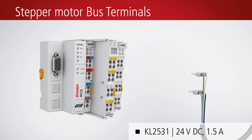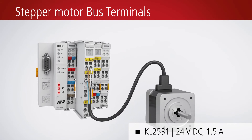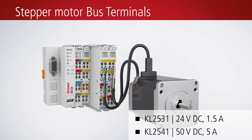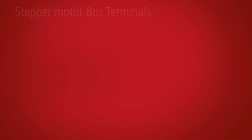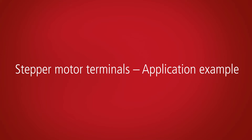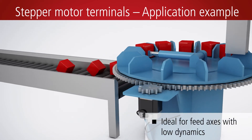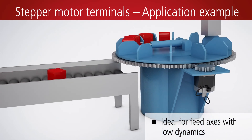For applications where the bus terminal system is used, controllers for stepper motors up to 50 volts DC and 5 amps can be integrated into the I/O system. Stepper motor bus terminals are suitable for example for feed axes with lower dynamics or applications where the holding torque in rest positions is a critical parameter.